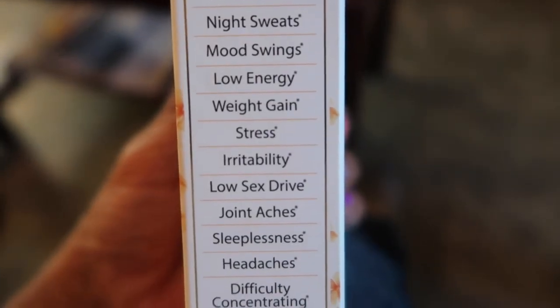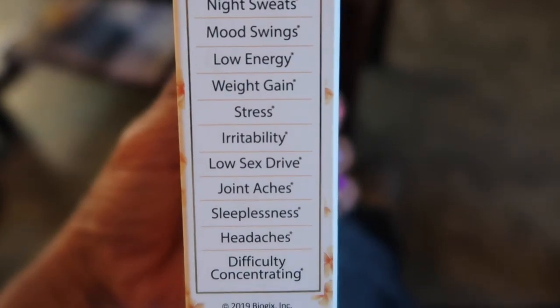Let's see what the 'and more' is: stress, irritability, low sex drive, joint aches, sleeplessness, headaches, and difficulty concentrating.